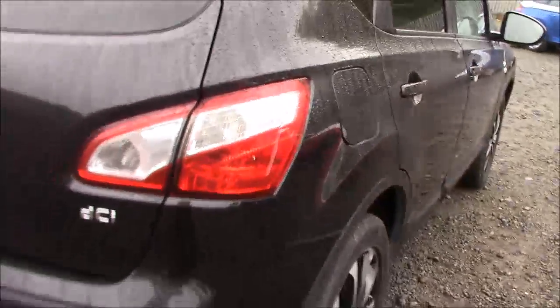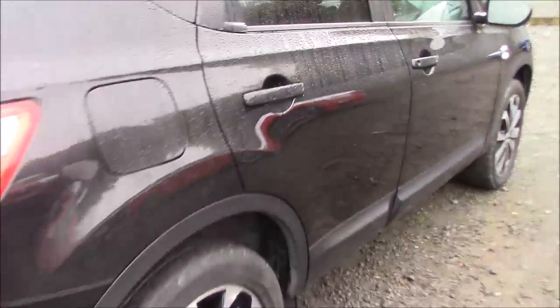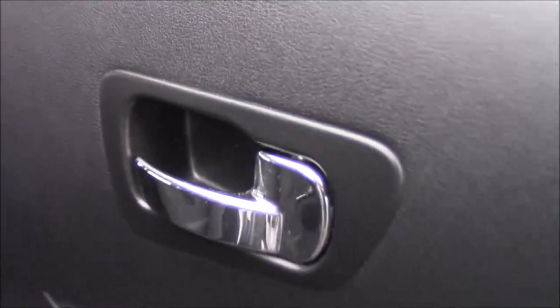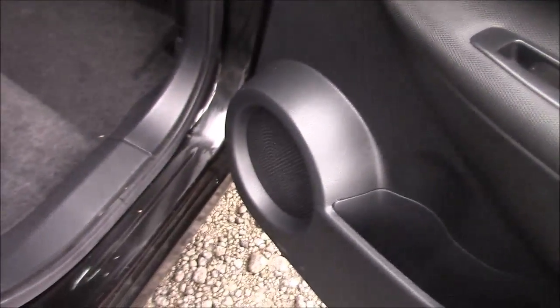Closing up the boot and moving along to the driver's side of the car, you can once again see the 18-inch diamond-cut alloy wheels and general bodywork of the car are all in excellent condition. Opening up the rear door, you'll find this model is fitted with chrome-finished door handles, electric windows throughout, and stereo speakers throughout the car.